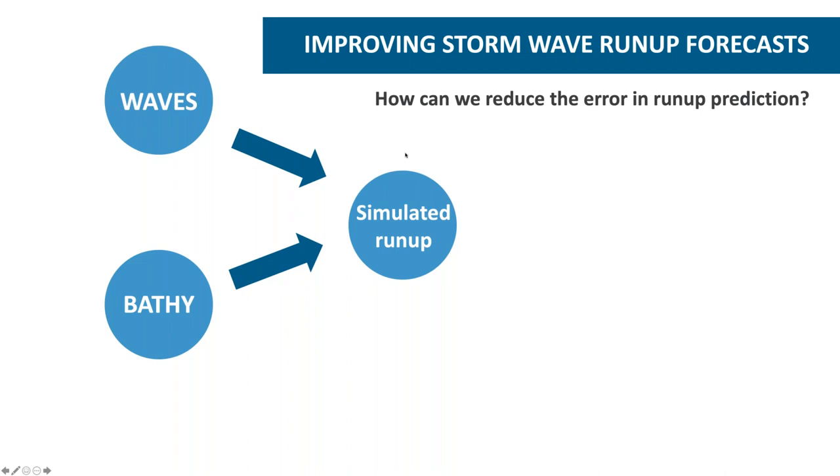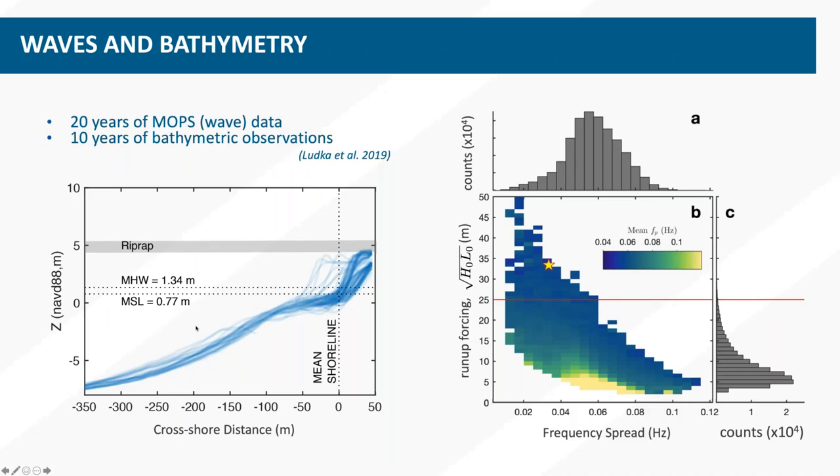The things we feed into that model are the waves and the bathymetry. We're lucky to have 20 years of wave data from the CDIP buoy wave model network and 10 years of bathymetric observations. These observations were collected with GPS-equipped jet skis, ATVs, and push dollies where we actually roll something into the surf zone. Nowadays we're using LIDAR for more accurate observations. In Southern California, we have this type of data approximately every 100 meters all along the beach.